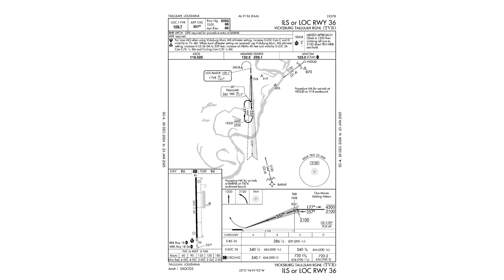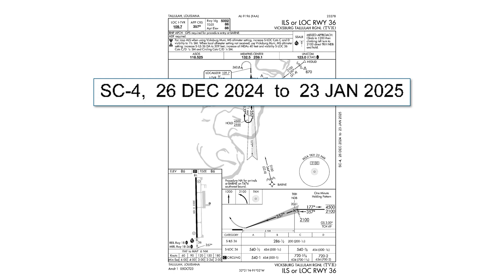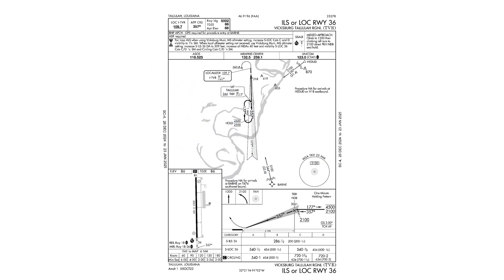When you brief an approach plate like this ILS into Tallulah, one of the things you look for is that you have the current chart. You can read that off the effective dates on the sides. This one is effective until January 23rd, 2025. There are a few other dates on this plate that may not make as much sense at first glance, though.